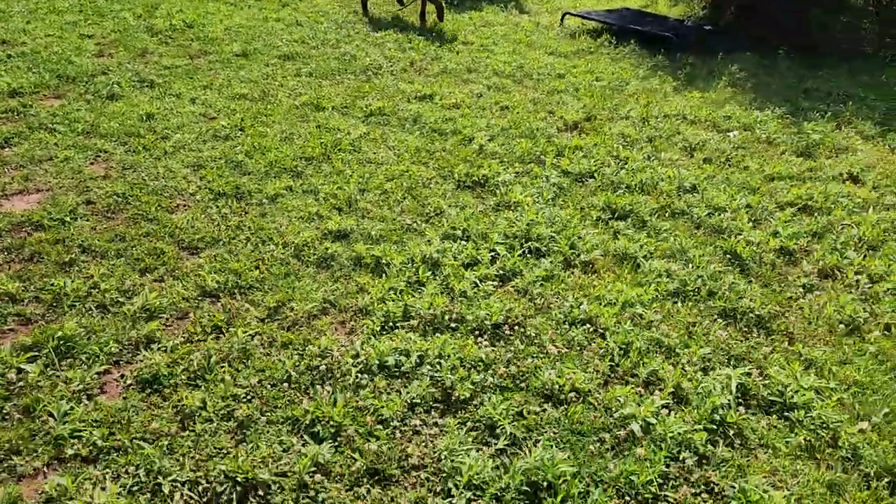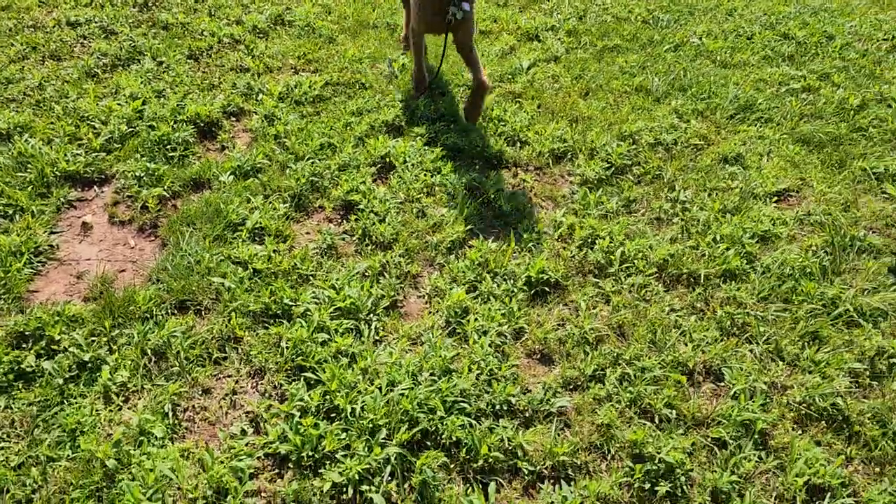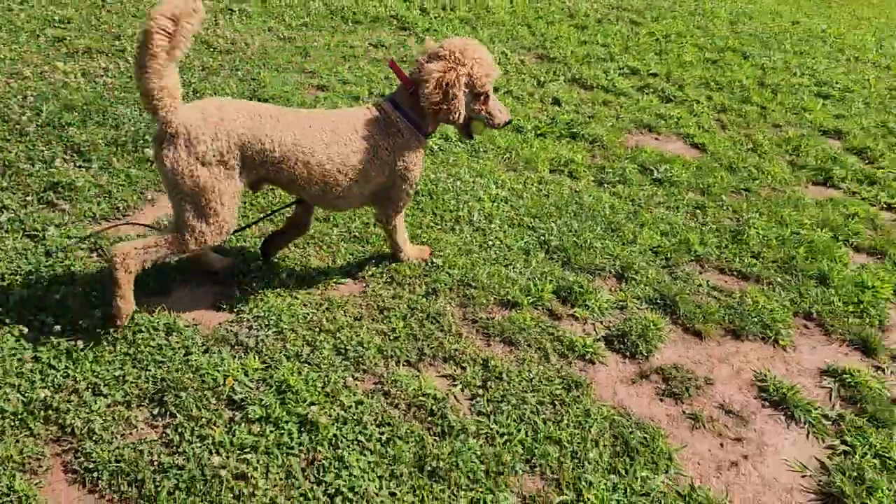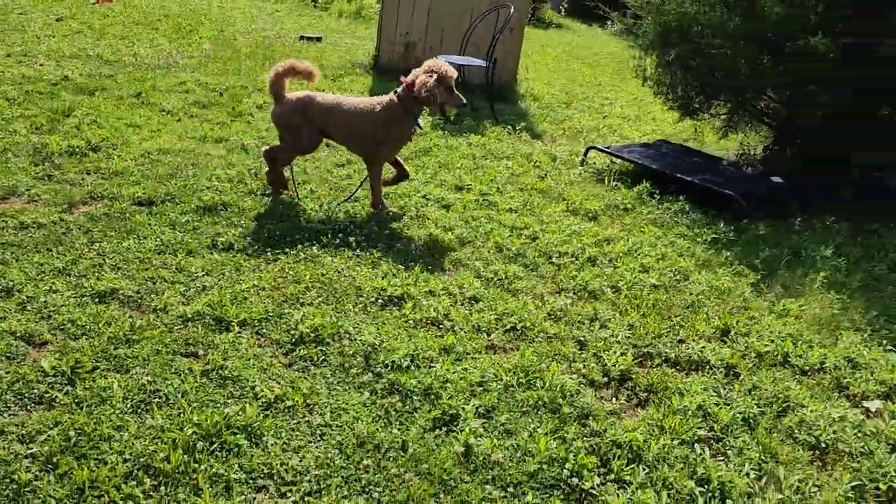Good morning everyone. Justin here with Cappuccino Dog Training, and I have my good friend Tucker here, who is here for a two-week board and train.